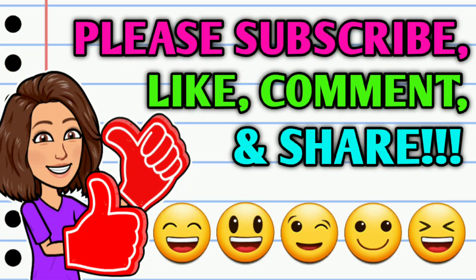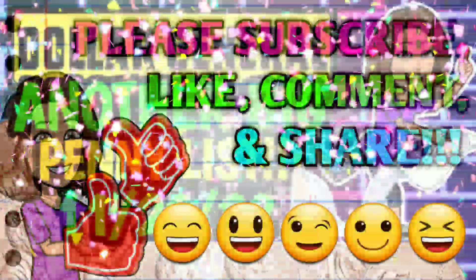Before we get started, if you haven't already subscribed, please consider doing so and while you're at it, do me a huge favor — go ahead and hit that thumbs up button and leave me a smile down in the comment section below, because those are two quick, easy, and free ways that y'all can help support this channel. Then take a second to share the video.